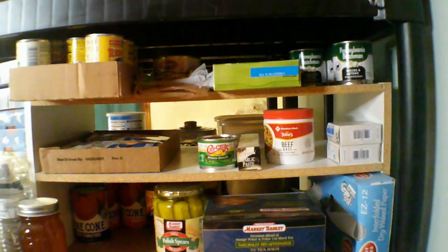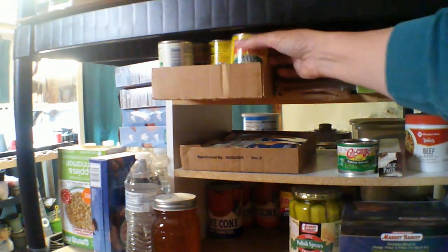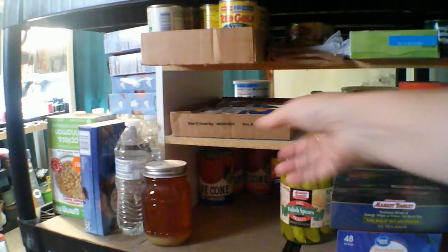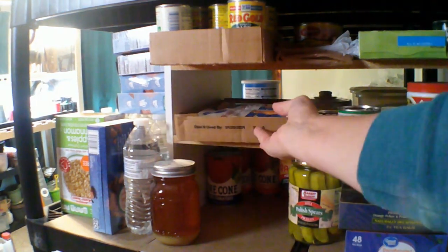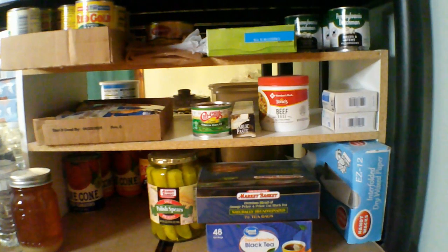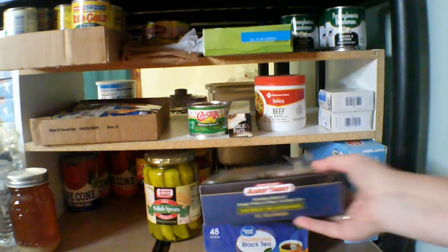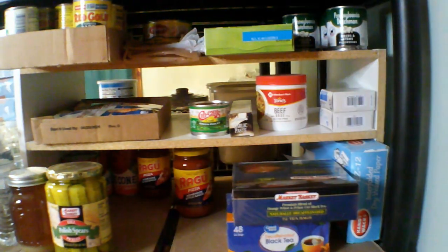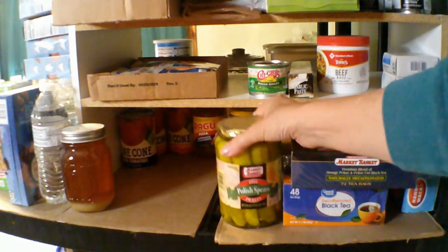I have a lot of tomato paste because I was making spaghetti sauce at one point, but I don't feel like making it right now. We make our own pizzas — they come out pretty good. They're not like when you order a pizza, but they're good. More pickles — I don't know why they're not with the other pickles. The Ragu pasta pizza sauce.